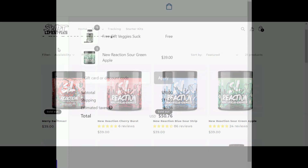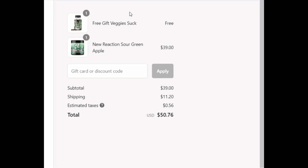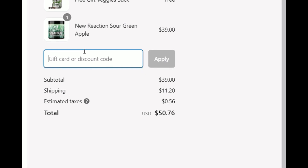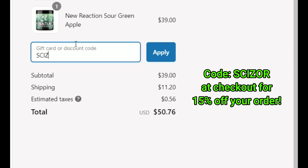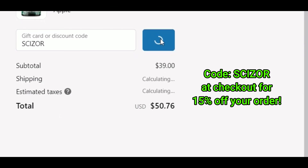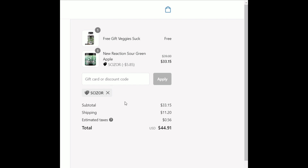If you place an order right now, they're giving away free veggie pills. You can also use my code at checkout — that is SCIZOR in all caps, S-C-I-Z-O-R — that'll get you 15% off your order. Give it a try and make sure you use my code at checkout.